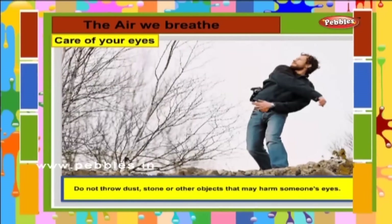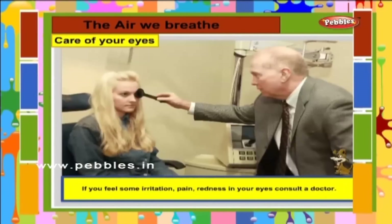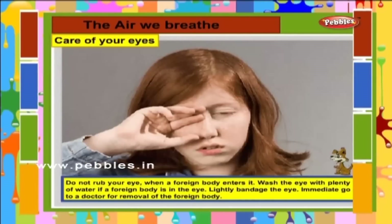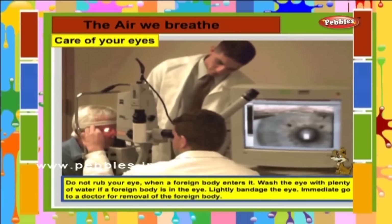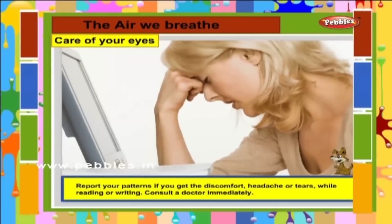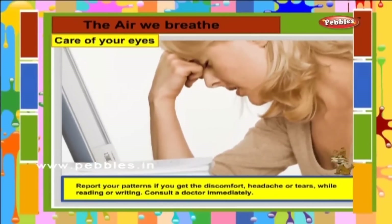Do not throw dust, stones or other objects that may harm someone's eyes. If you feel some irritation, pain or redness in your eyes, consult a doctor. Do not rub your eye when a foreign body enters it. Wash the eye with plenty of water if a foreign body is in the eye, and lightly bandage the eye. Immediately go to a doctor for removal of the foreign body. Report to your parents if you get discomfort, headache or tears while reading or writing. Consult a doctor immediately.